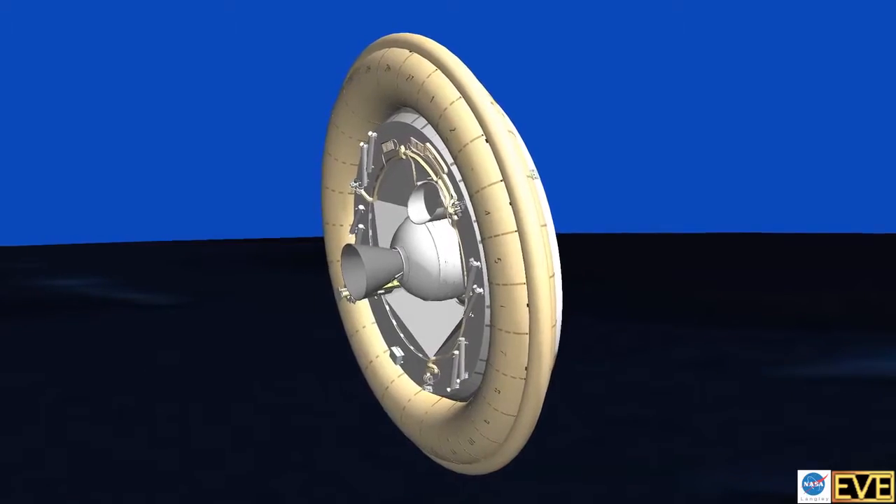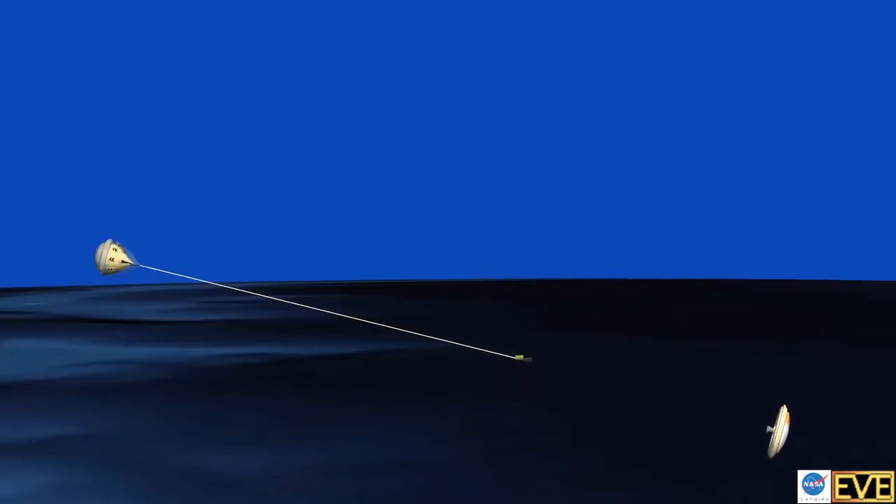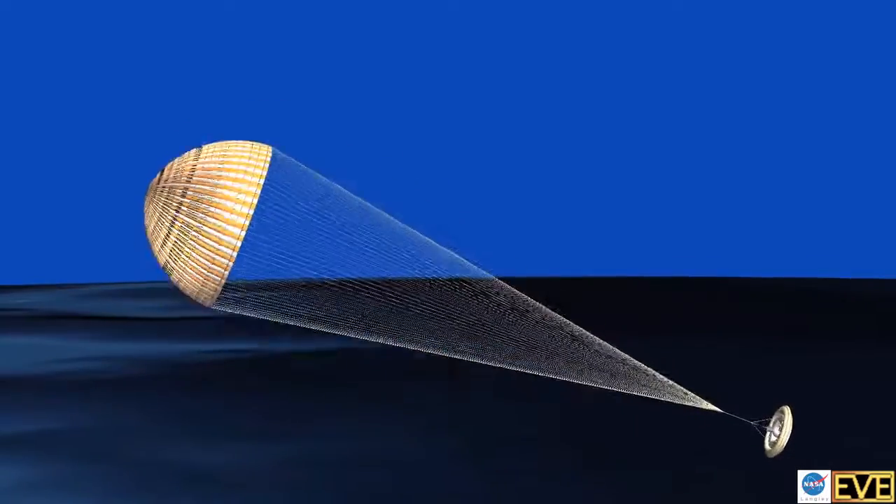It's going to spin up like a football for stability, shoot sideways across the sky with a huge rocket. Our rocket is going to bring us up to about four times the speed of sound, where we can test our SIAD and our parachute in the same exact type of environment that they're going to see on Mars.